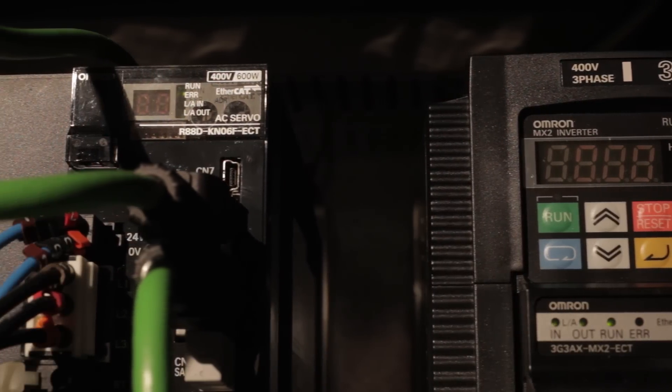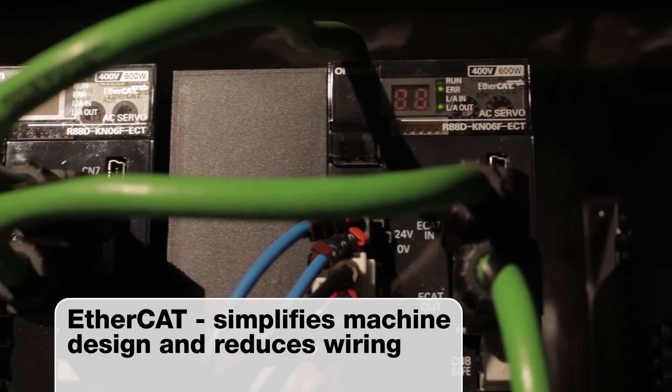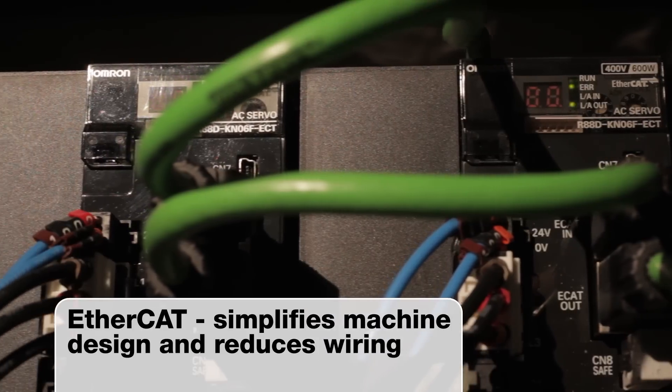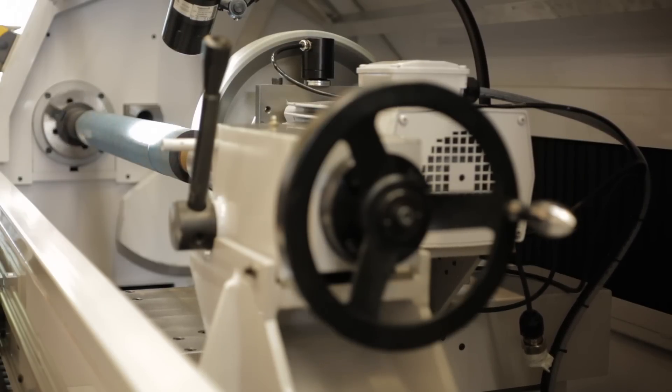The EtherCAT network cabling has simplified panel wiring. This reduces the potential for cable faults and speeds up testing and commissioning. Working with HNC's engineers and the new Sysmac Studio development environment, we were able to develop the RG300 ahead of schedule.